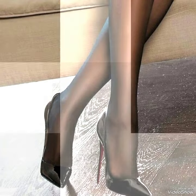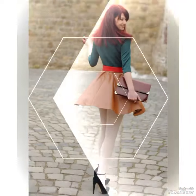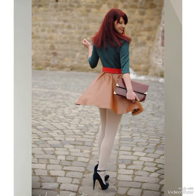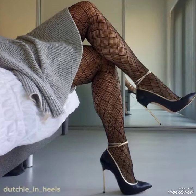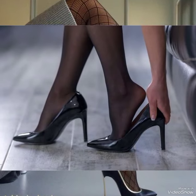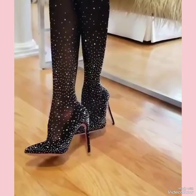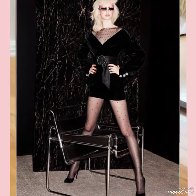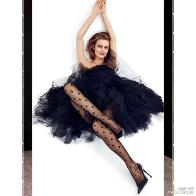Hello everyone, welcome back to my YouTube channel. Today in this video I am sharing one of the most beautiful, stylish and gorgeous collections of stiletto high heel pumps which are launched at this time. They are very classy and elegant that you will love to see each and every design.